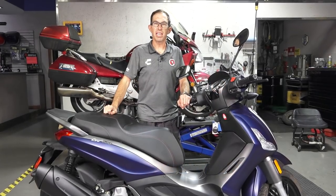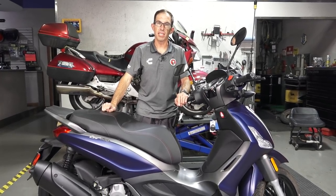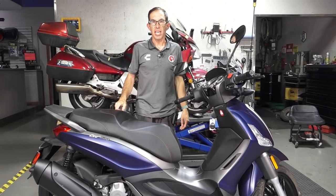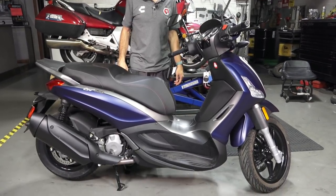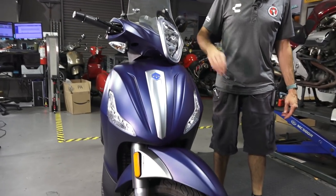Hey everybody, this is Robot here from Vespa Motorsport, a dealership for Vespa and Piaggio scooters here in San Diego, California. Today I'm going to do a review of the Piaggio BV 350 — or in many parts of the world, the Beverly 350 — and share all the quirks and the cool stuff about it, and why I think it's the perfect large displacement scooter.